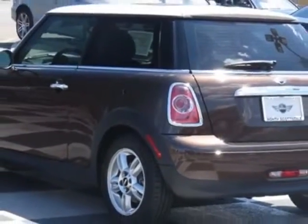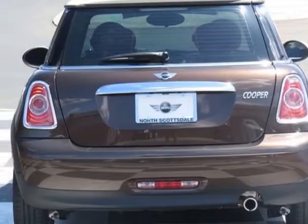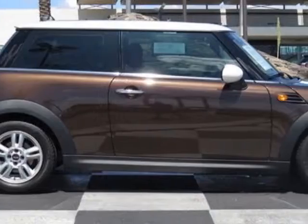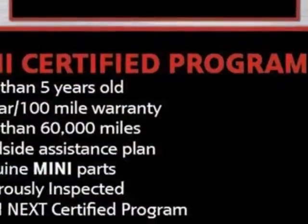For your protection, this vehicle has an extended warranty. This vehicle gets an estimated 29 miles per gallon in the city and an estimated 37 on the highway. This Cooper Hardtop boasts a 1.6-liter engine and has a 6-speed Steptronic transmission.